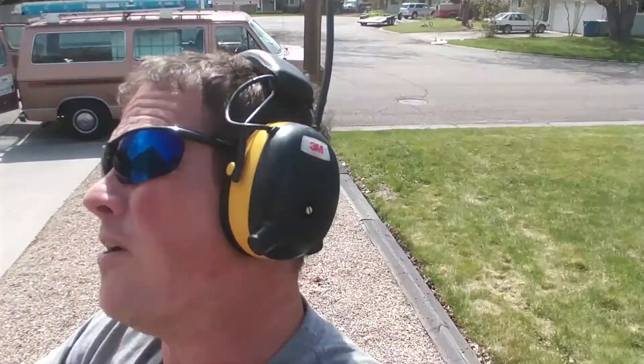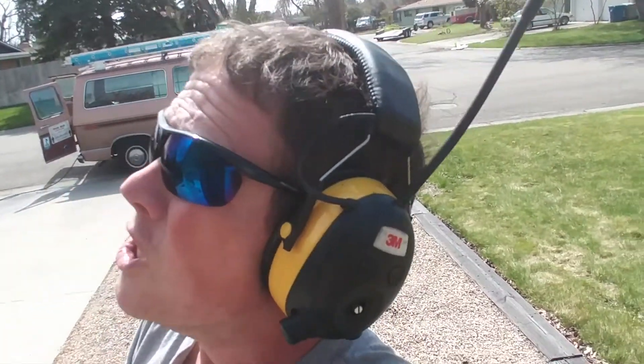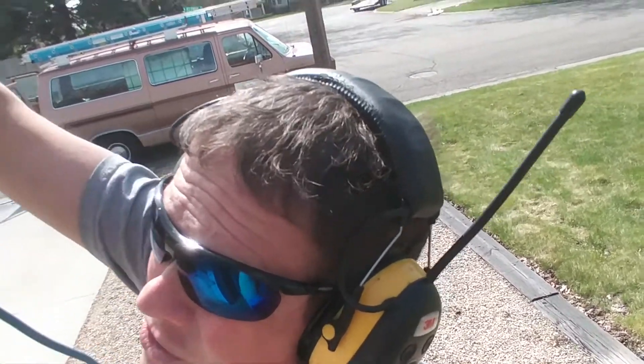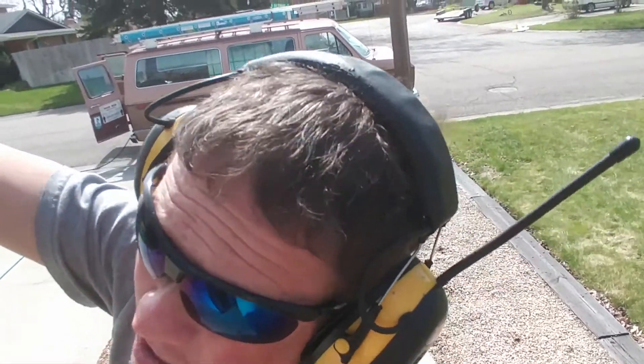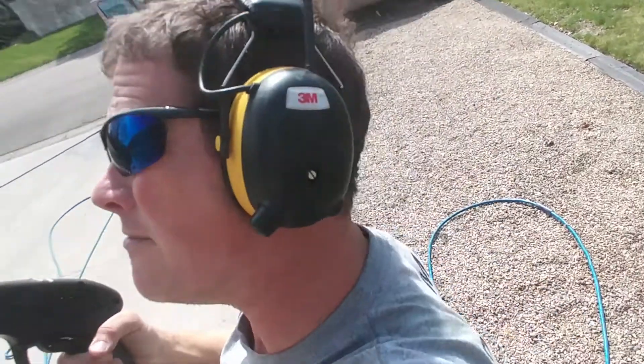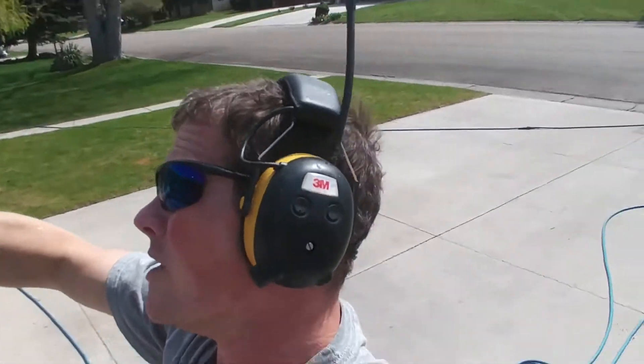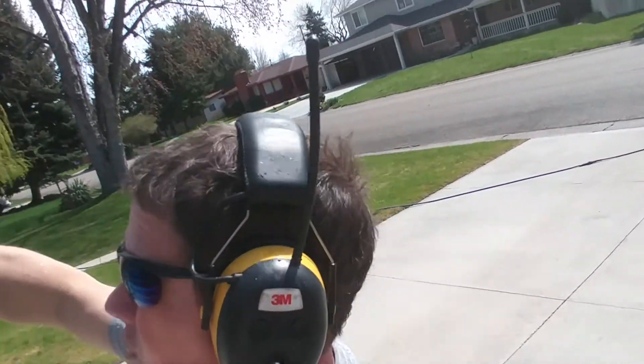At Poor Man Window Cleaning we believe in keeping that money in your pocket, so we use a medium to low pressure, high volume, reverse osmosis water system where we bring our own water with us. We have downstream regulators so we can actually inject chemicals if we need to, vary our pressure, and reach one, two, and three story windows and closer windows.